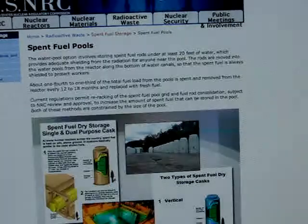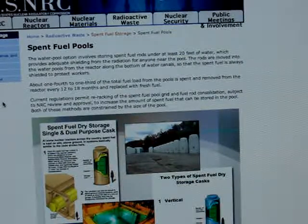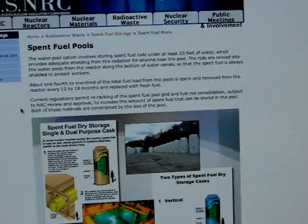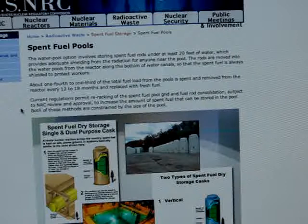The spent fuel pool option involves storing spent fuel rods under at least 20 feet of water, which provides adequate shielding from the radiation for anyone near the pool. The rods are moved into the water pools from the reactor along the bottom of water canals so that the spent fuel is always shielded to protect workers. Current regulations permit re-racking of the spent fuel pool grid and fuel rod consolidation, subject to NRC review and approval, to increase the amount of spent fuel that can be stored in the pool.